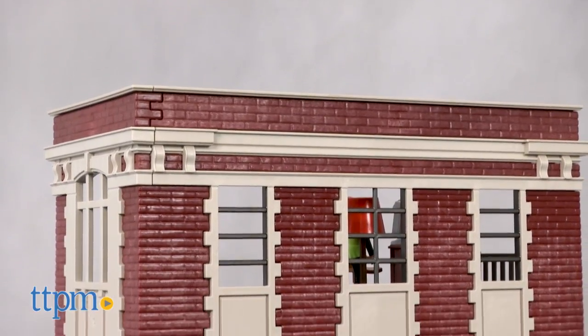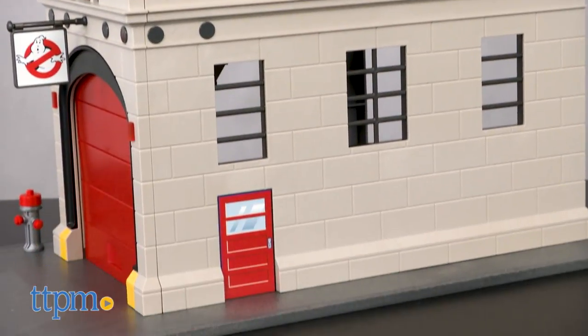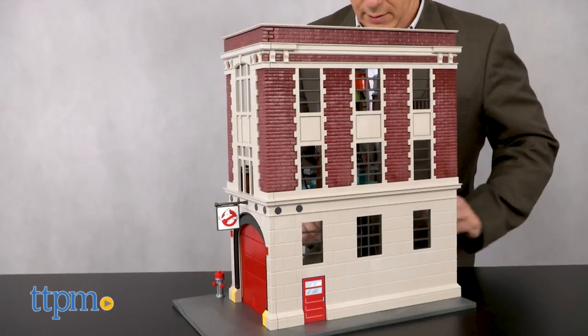In the movies, this New York City firehouse built in 1903 was made famous in 1984 and again in the 2016 Ghostbusters remake.